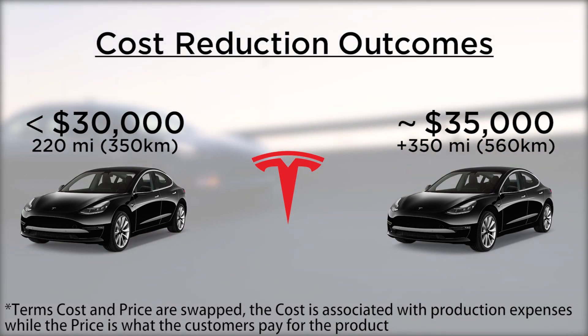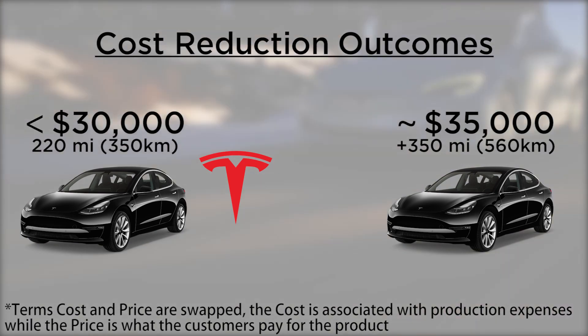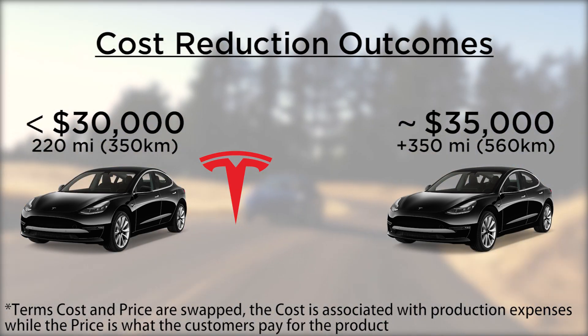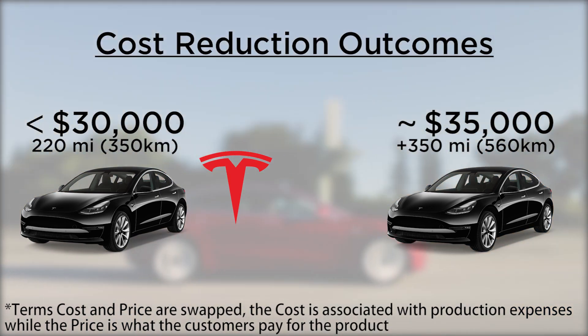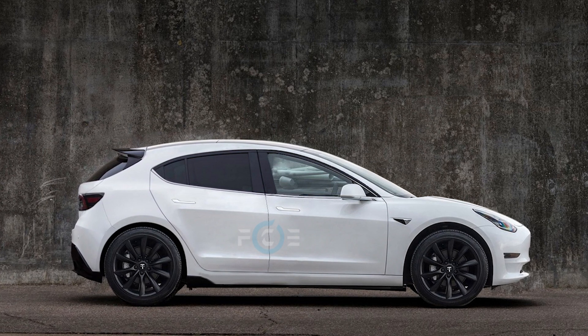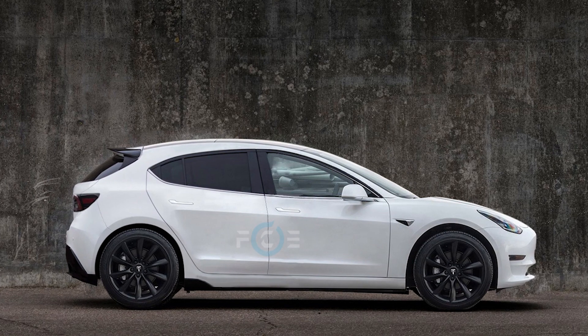I think it would make more sense to go the cheaper route, as one of the goals of Tesla is to accelerate the transition to electric cars, and lowering the price that much means it would be accessible for a lot more people. At the end of the video I will give my opinion about the possibility of a really cheap Model 2, so make sure to stick around.